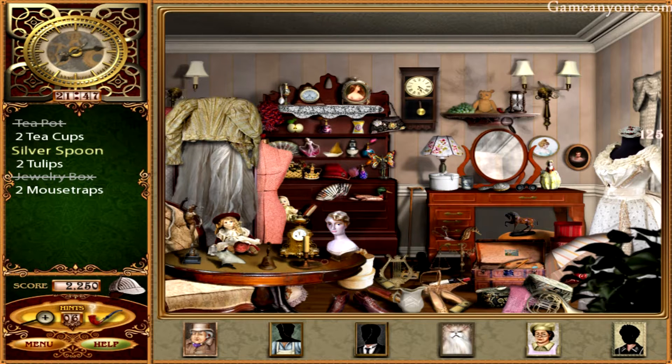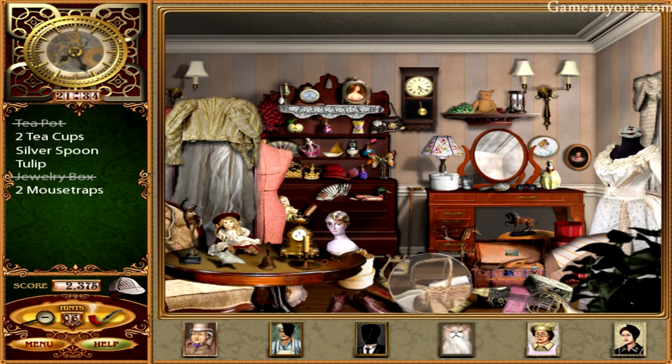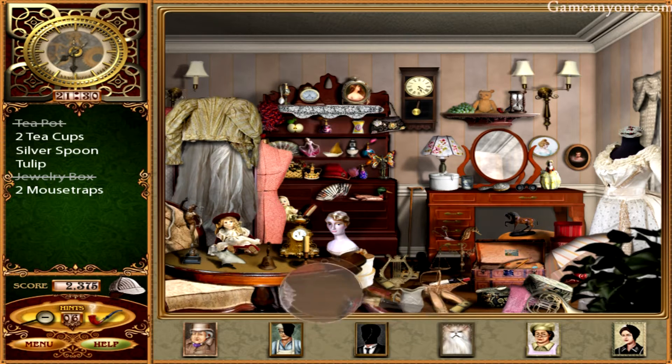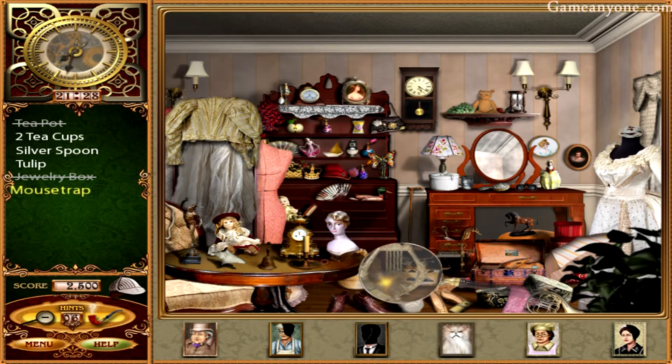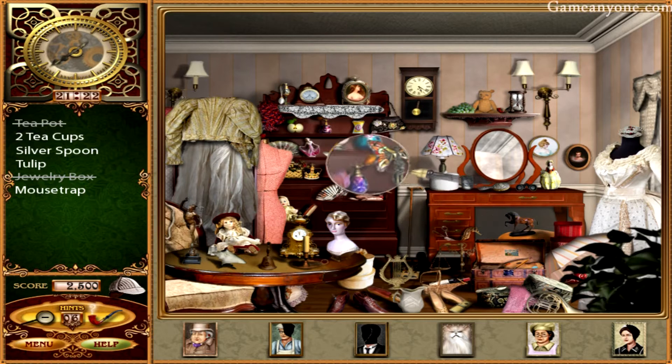Oh, there's a spoon, right there. What else do I need? Two teacups. Teacups shouldn't be too hard to spot. Oh, there's a tulip. That's not a teacup. Mousetrap — there it is. Found it. That looks suspicious, but it's not actually what I'm looking for.